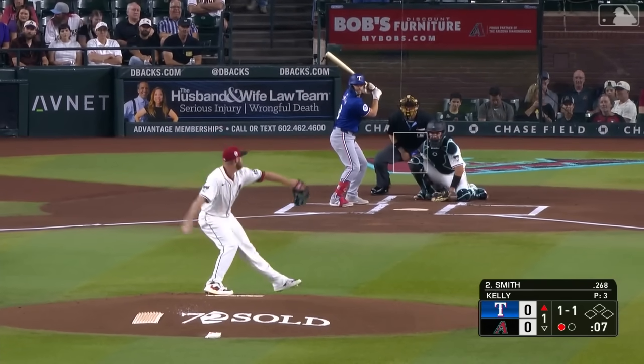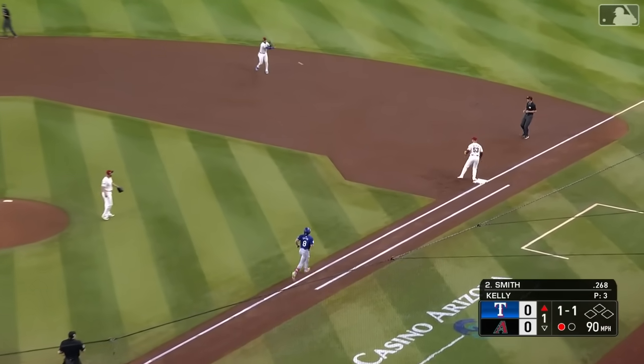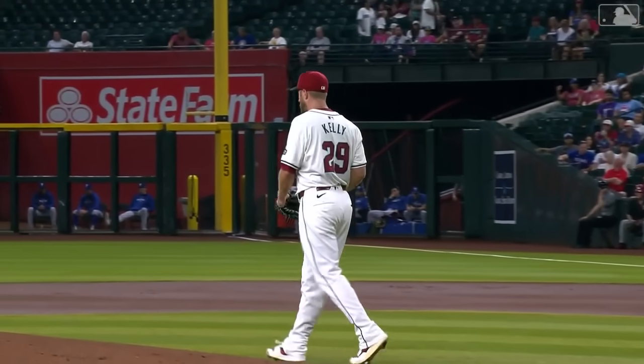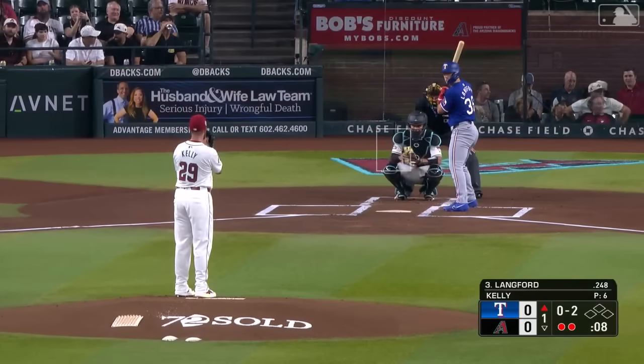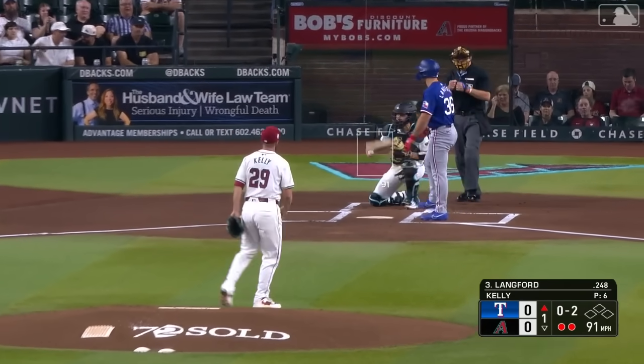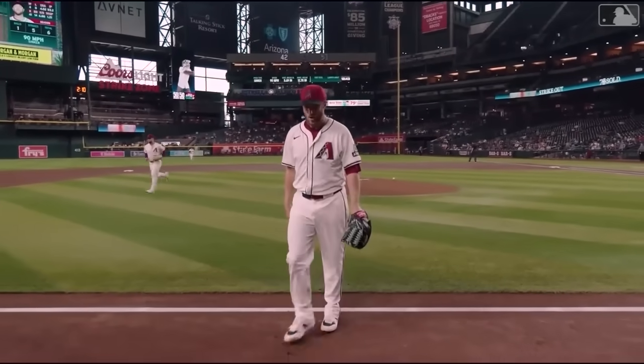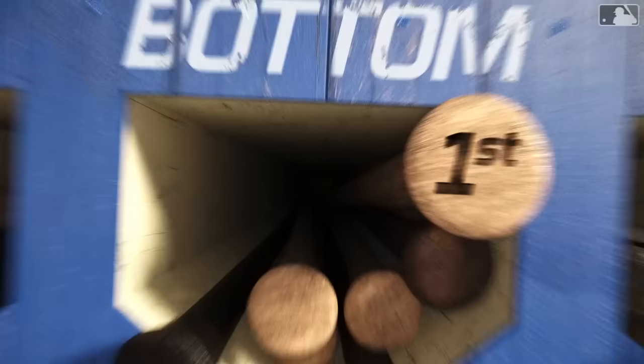One out. That brings up the left-handed hitting Josh Smith, who swings and hits a bouncing ball to second, picked up by Cattell, and he throws in time. Now two down on four pitches — very economical stuff here from Kelly early. Two outs turn to three, and it's a one-two-three top of the first. We go to the bottom of the first inning.